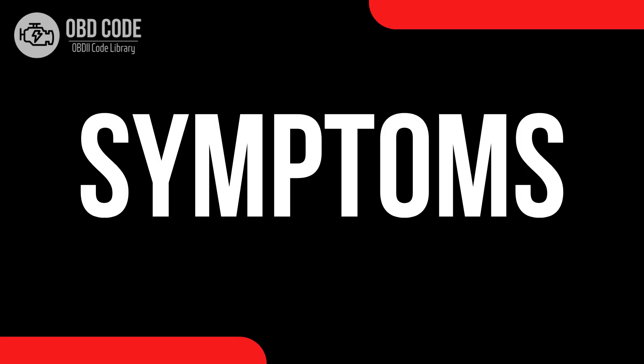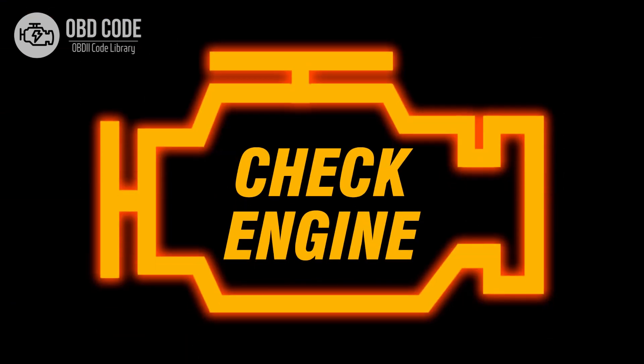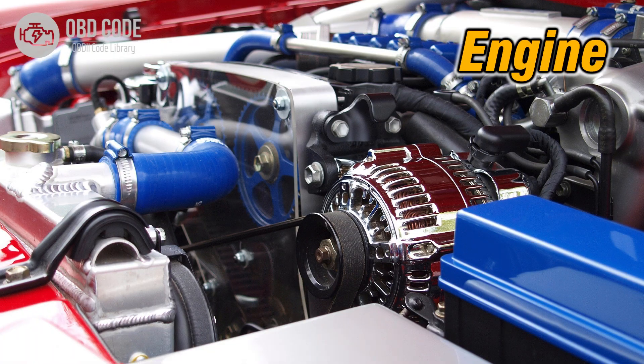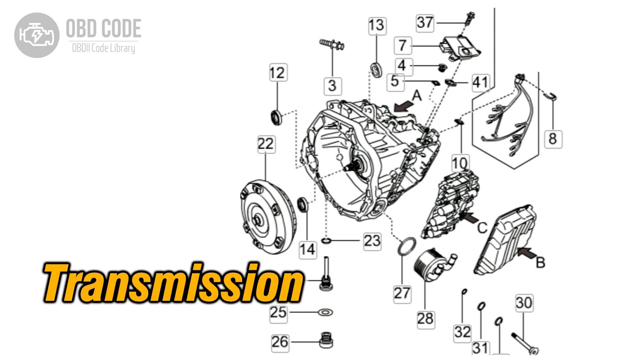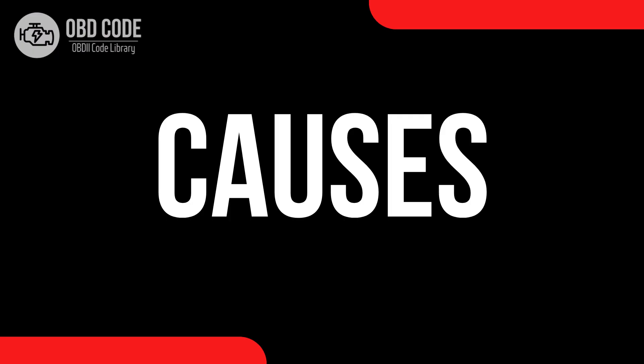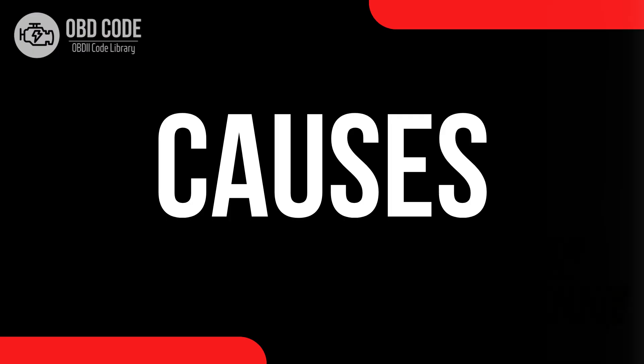Code P0630 symptoms: 1. Check engine light (CEL) illuminated on the dashboard. 2. Vehicle may not start or experience difficulty starting. 3. Poor engine performance. 4. Transmission shifting issues. 5. Vehicle may enter limp mode.